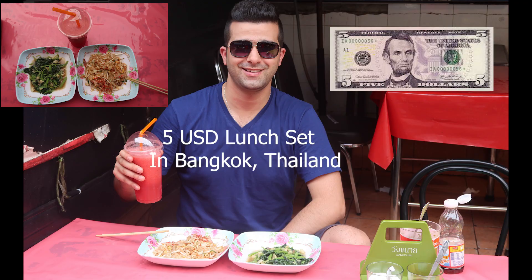Alright guys, I hope you found this video helpful if you're coming to visit Bangkok or you're planning to come here. See you in the next video!